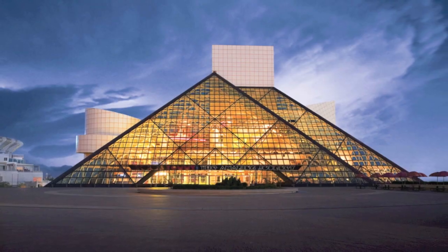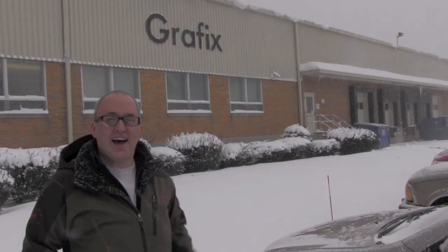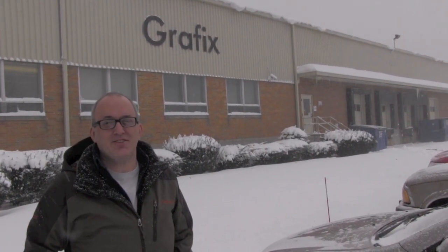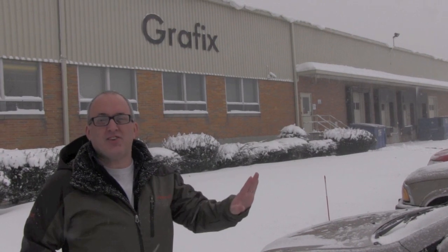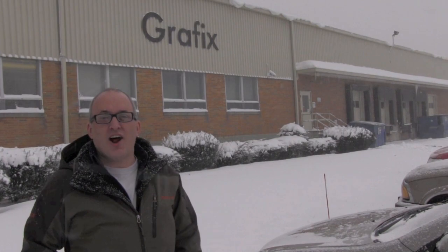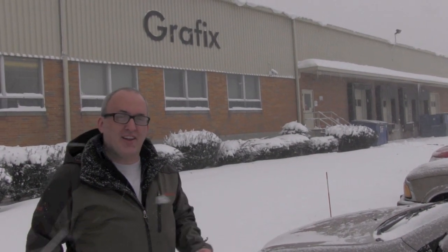Hi, I'm in Cleveland, Ohio at Graphics. The company has been making plastic products since 1963. The world of plastics is fascinating — materials from acetate to polyester. Looking forward to telling you all about it. This is Art Supply Videos. Let's take a look.